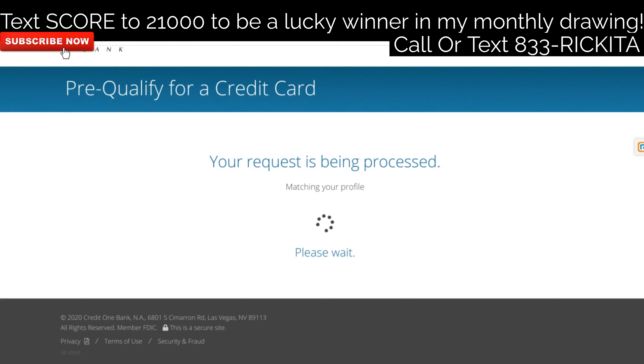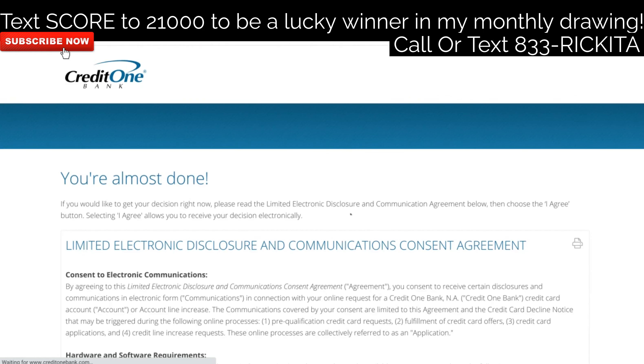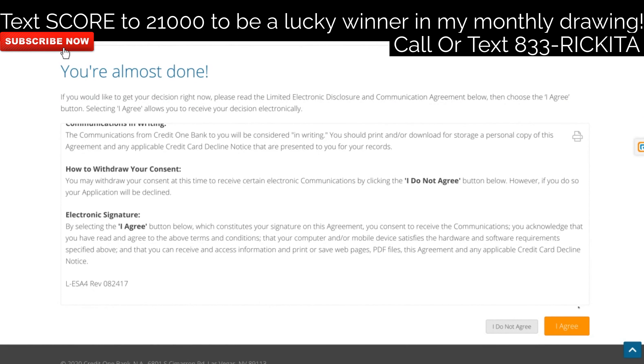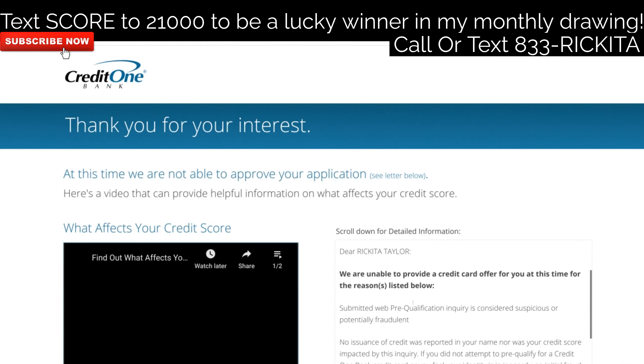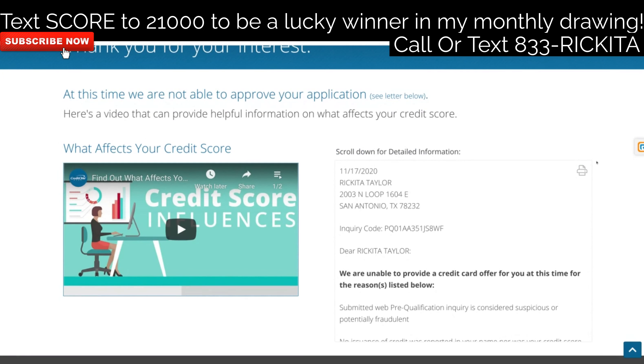Note: this is not my real information, so it's not going to be approved — they're going to say they don't have anything on file for me. Make sure you go through the motions, read all the information including the electronic disclosures, and then click 'I Agree.' After you click I Agree, they may let you look at cards, or they may give you an immediate decision. If you get approved, make sure you don't spend more than 5% on that credit card. You should see the approval right in this area showing how much you're approved for. If they need verification, they'll ask for it here.